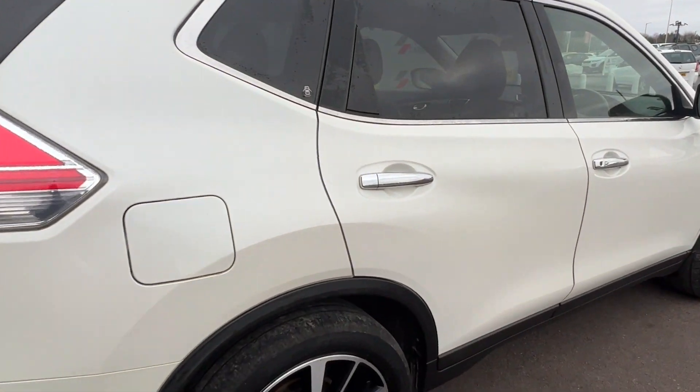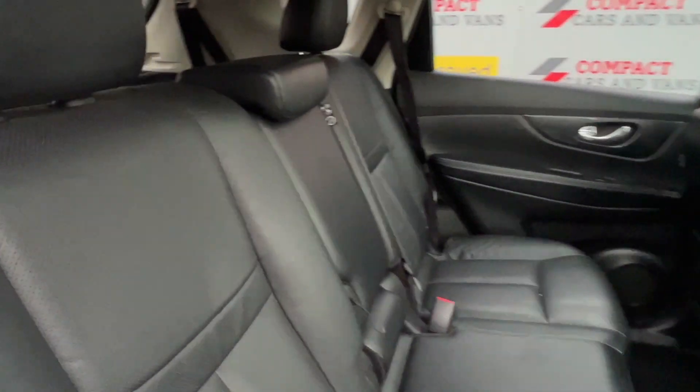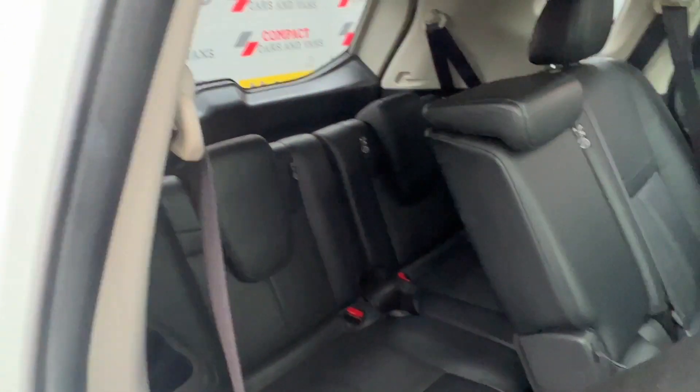The X-Trail is an extremely spacious and practical model, ideal for families of all sizes, with 7 seats on offer, accessible via an electric tailgate or even through the rear seats.